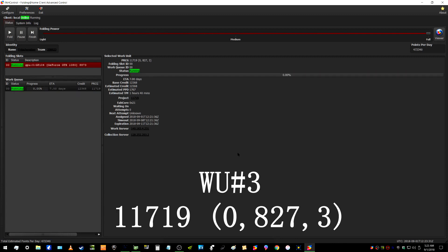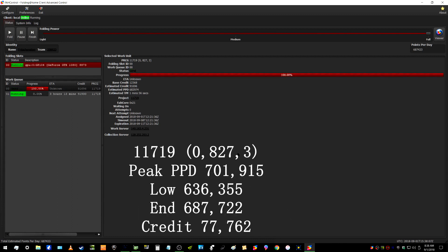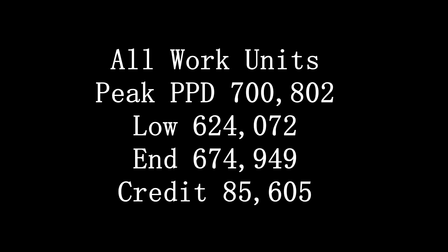The final work unit was 11,719. Variation was 0,8273. The peak points per day was 701,915, the low was 636,355, and the end points per day was 687,722. Total credit was 77,762. The average across all three work units: peak points per day is 700,802, the low was 624,072, end credit was 674,949, and the average total credit was 85,605.